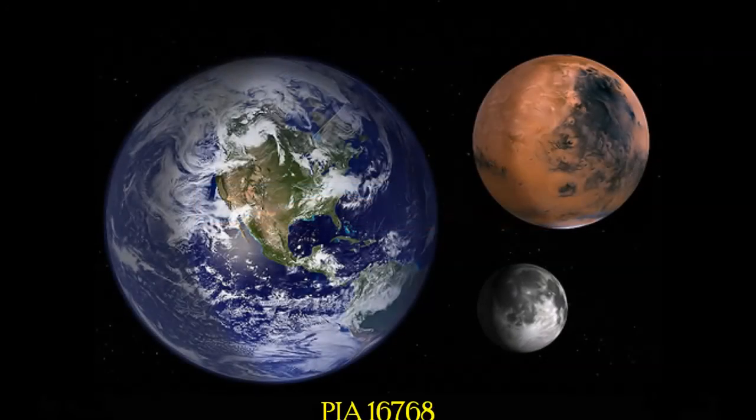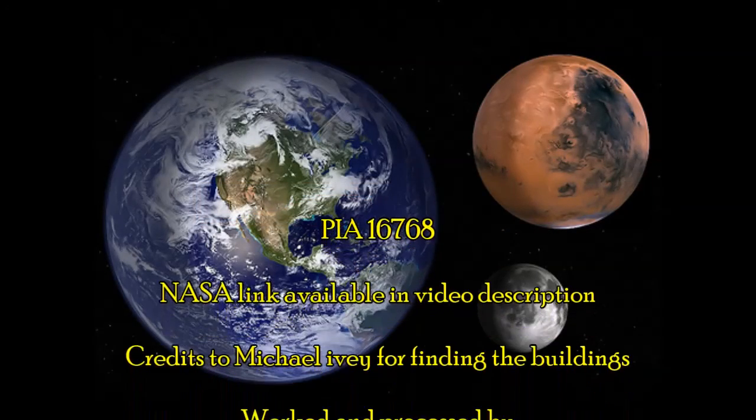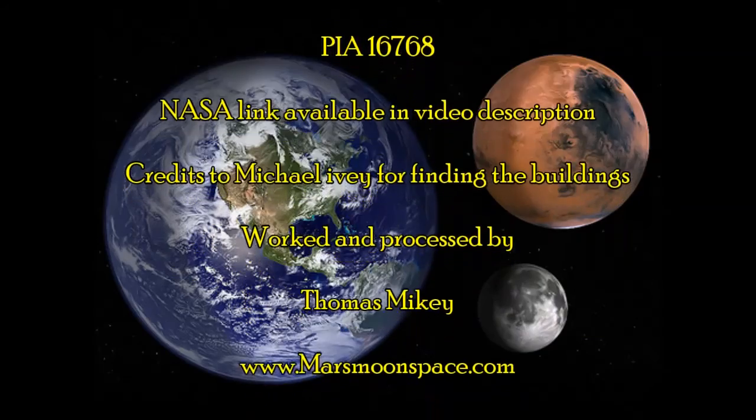Life on Mars, ladies and gentlemen. Talk later — see you another time. Thank you for watching. Bye!